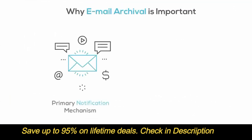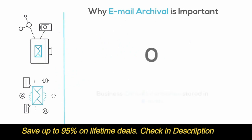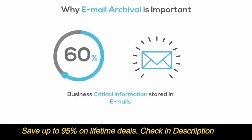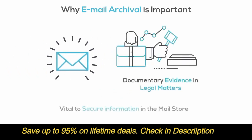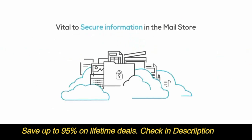With email being used as a primary notification mechanism in electronic transactions and as a primary document sharing mechanism, IDC estimates that nearly 60% of the business critical information is stored sometimes exclusively in emails. Add to this its recognition as documentary evidence in legal matters, and it becomes vital to secure and preserve the information contained in the mail store.